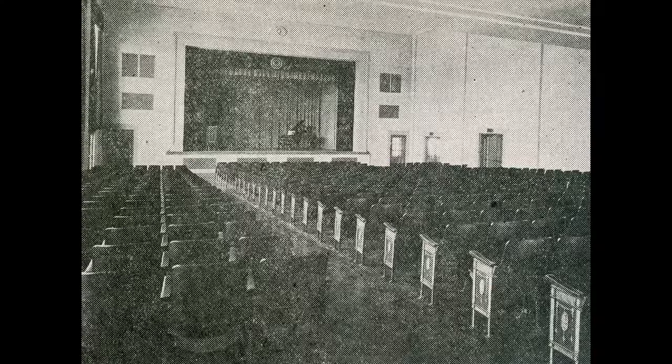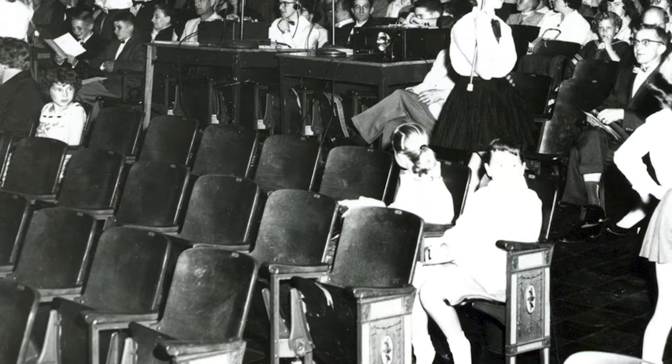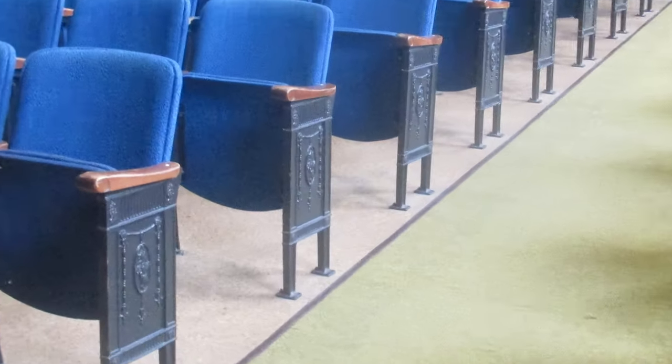Although they're comfortable, they're not the original seats to this auditorium. This auditorium was built in 1935 and the original seats were wood with cast iron ends. In 1978, this auditorium was renovated and the wood seats were upholstered blue and the cast iron was painted black.